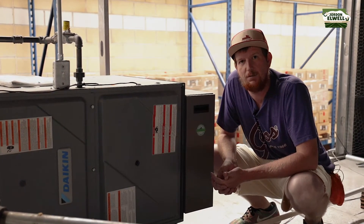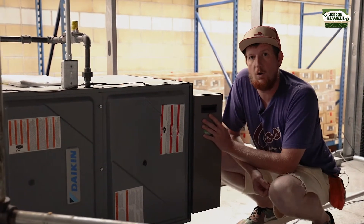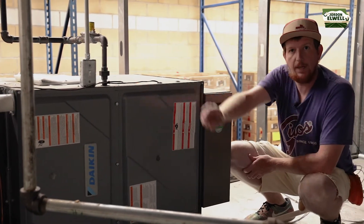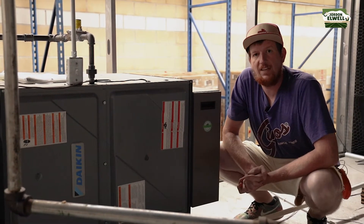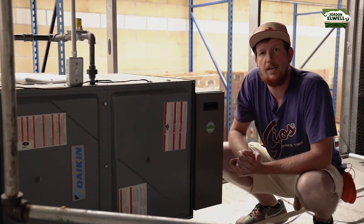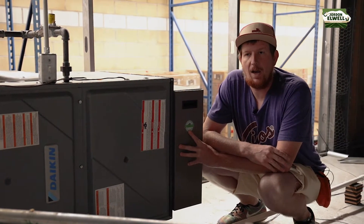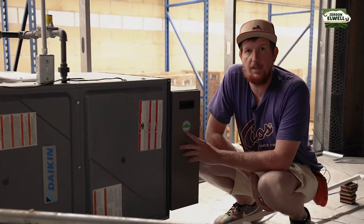There are two different types of returns and units. This is what we call the wild return, where it's actually pulling air through the facility, cleaning it, and then re-piping it. Wild returns capture interior air and recirculate it.